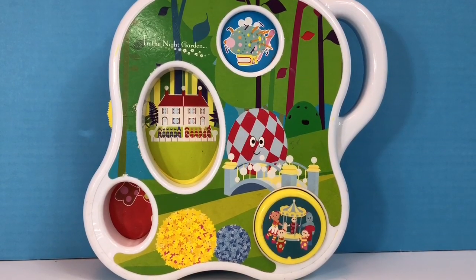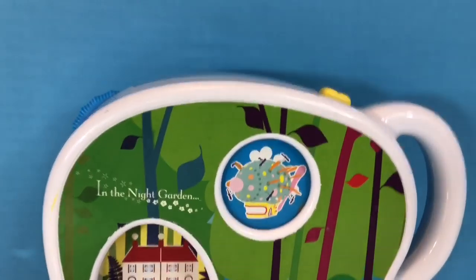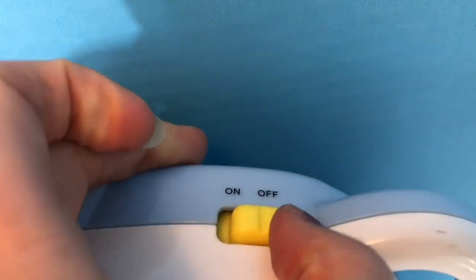Hello and welcome to Tiny Treasures. We decided to dig out our old In the Night Garden spinning storytelling toy, and we'll switch the yellow switch to the on position.